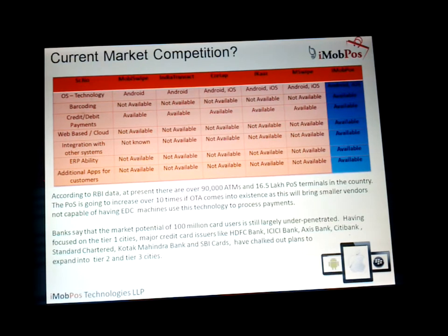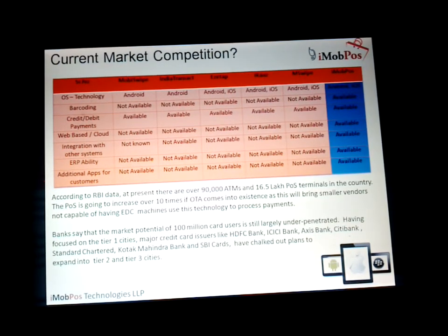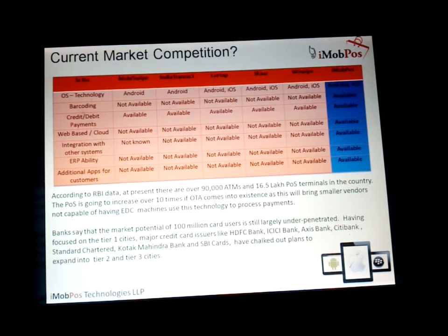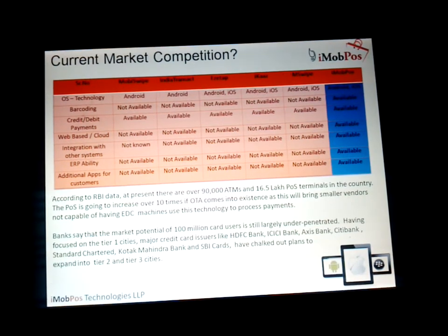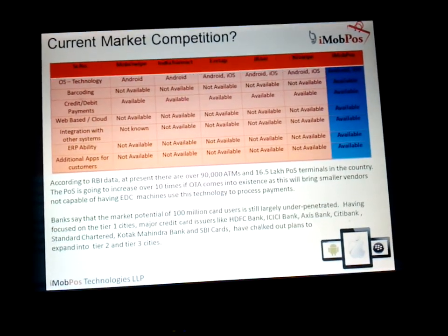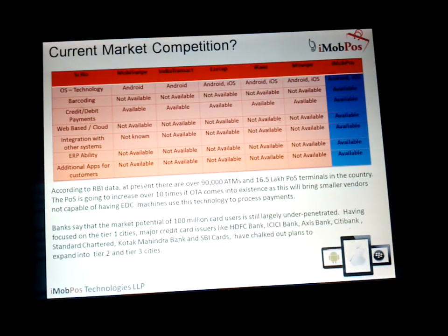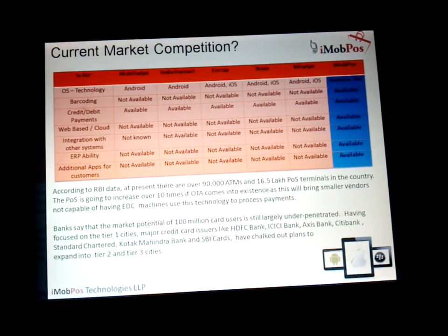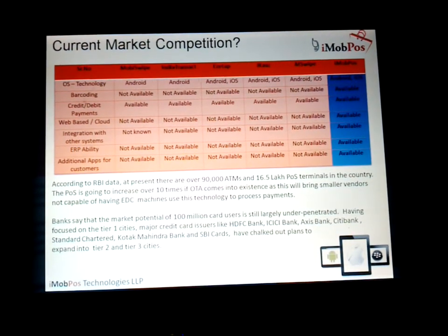These are the competitors in the market: Mobiswipe, IndiaTransact, EzTab, iCAS, M-Swipe, and iMobPos. While these competitors provide point of sale solutions, we also provide a web-based ERP where users can save complete data and maintain full inventory on the cloud — so even if the shop is closed, they can still view the inventory. The biggest advantage is that while other players like M-Swipe source their product from foreign markets, we have this complete product developed in-house, giving us the ability to change modules, add or remove features, and roll them out to market very quickly.